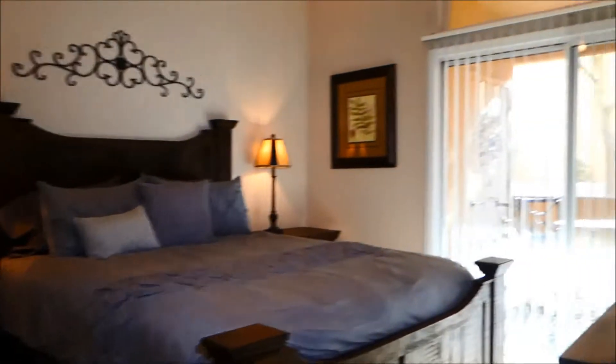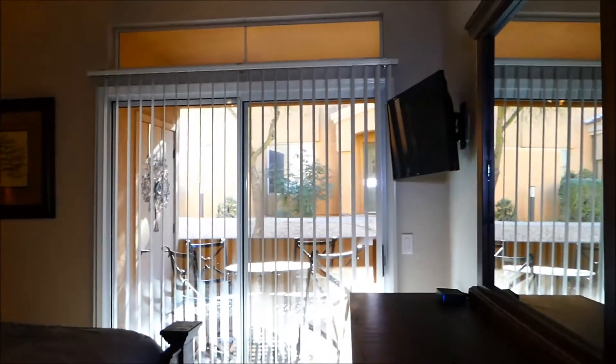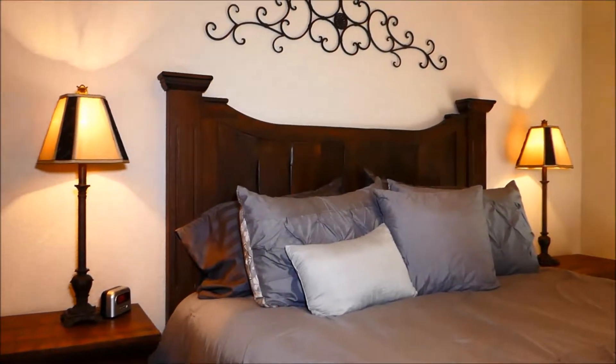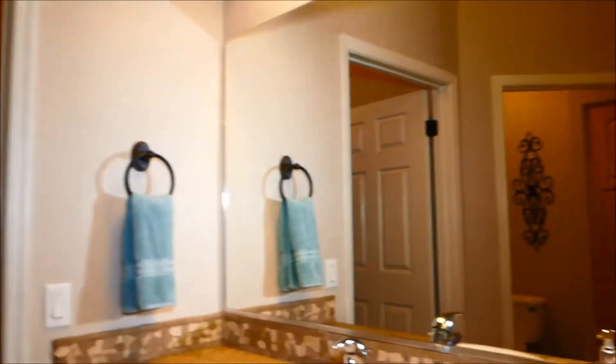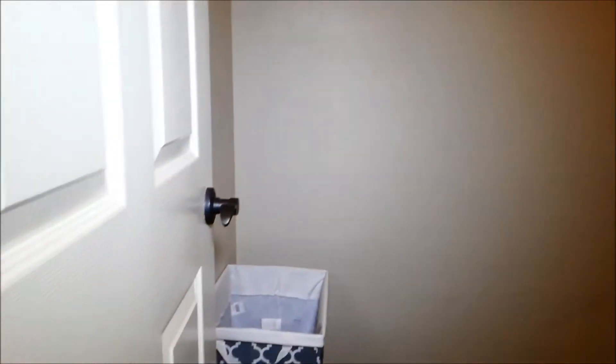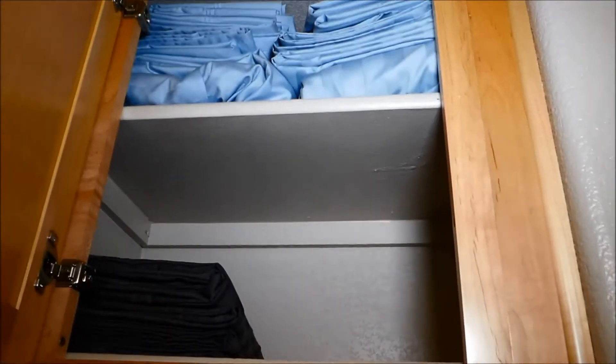This is the master suite. As I said, the other side has what could be a master suite as well. There's a TV in the master. This is I think a queen bed — the room isn't quite the size for a king so it is a queen bed, but it's all new bedding. Single sink, executive height, large closet, linen storage, dirty clothes hamper, large garden tub, shower, and extra linens and extra sheets up there.